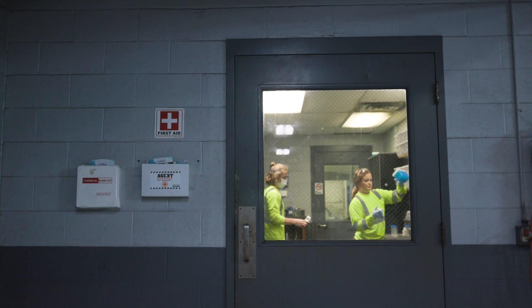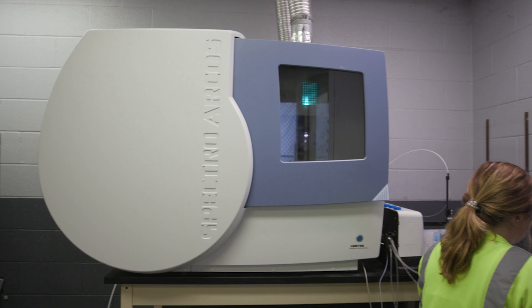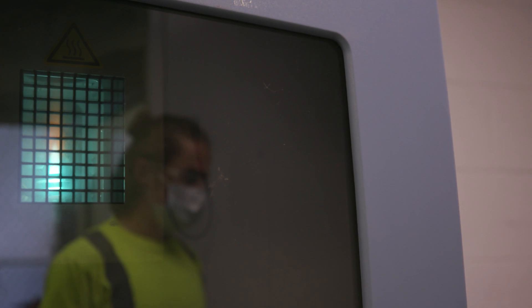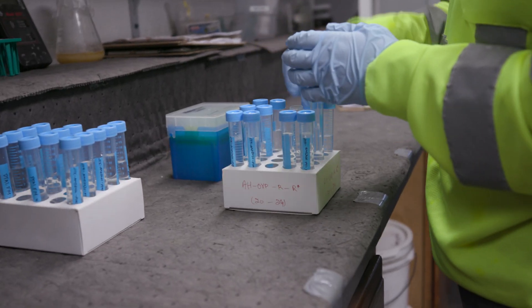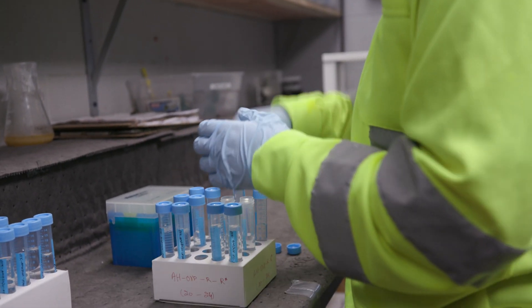My main responsibility is to run the ICP — the inductively coupled plasma machine — with Daniel. It tells us what elements are in the samples and their concentrations. In the lab I'm in charge of sample prep: I dilute the samples, which makes them recognizable by the ICP and lowers the concentrations so that we can actually get better data.